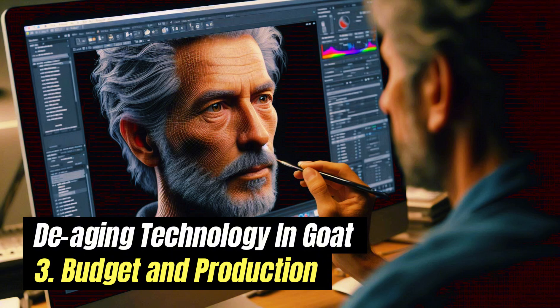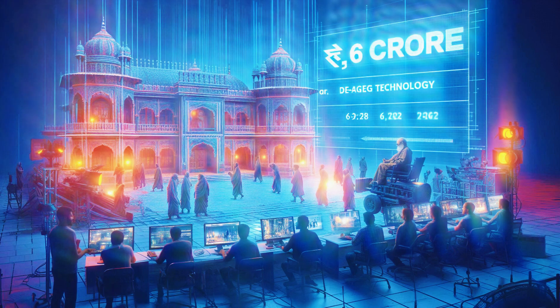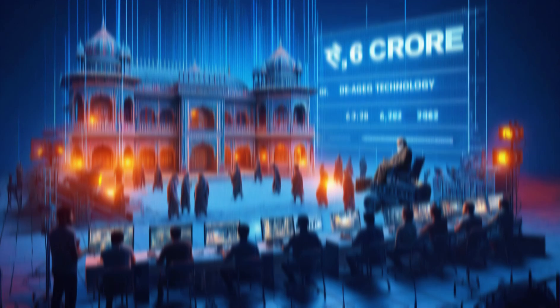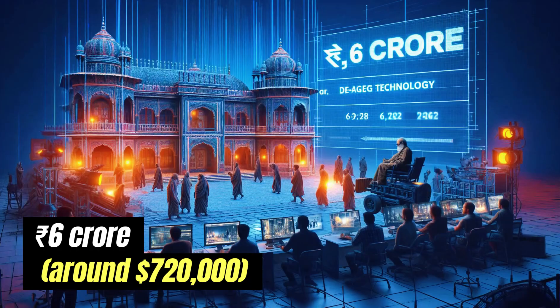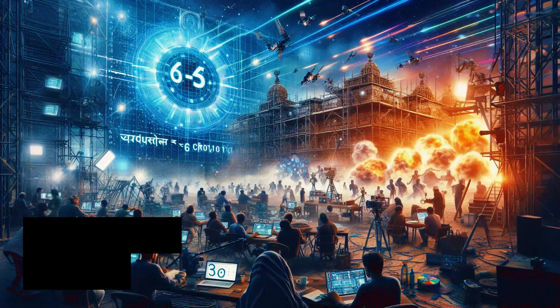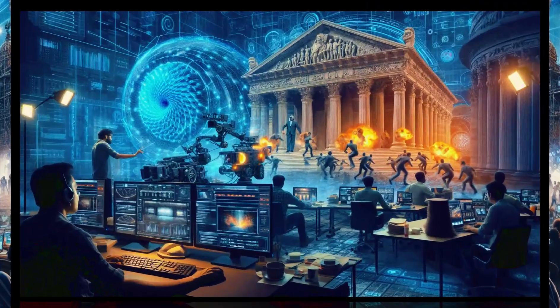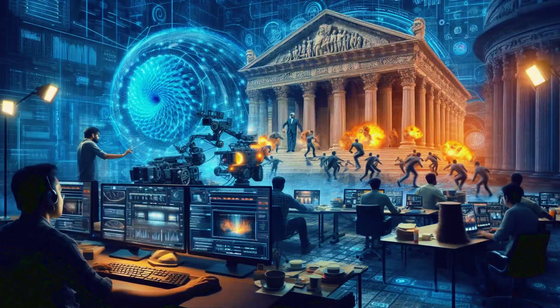Around six crore rupees — approximately $720,000 — is set aside for the de-aging effects in a 10-minute part of the film, showing the film's focus on high-quality visuals. The production team started working on these effects early in the film's production to make sure they fit well into the final movie.